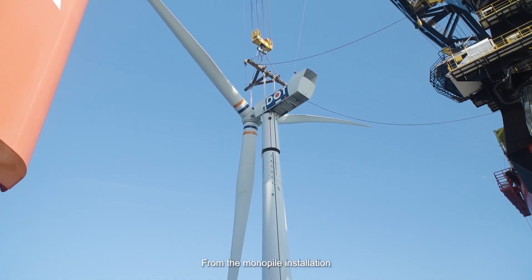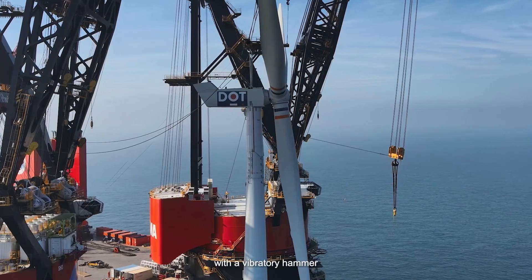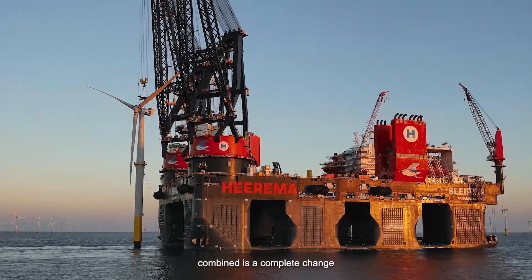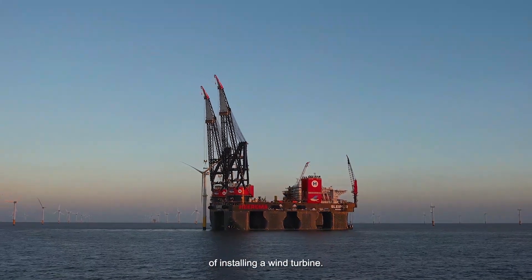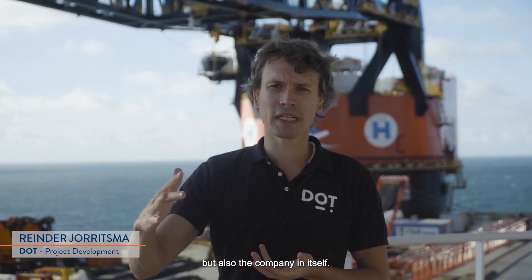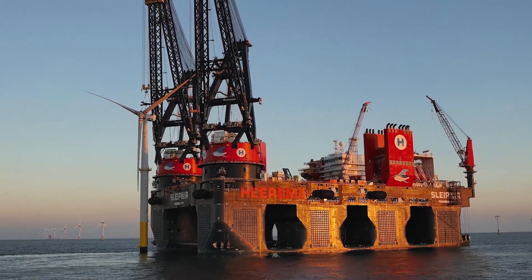From the monopile installation with a vibratory hammer, to the slip joint connection by DOT, to the RNA methodology of Heerema combined — this is a complete change of installing a wind turbine. So not only taking technology to the next step, but also the company in itself.